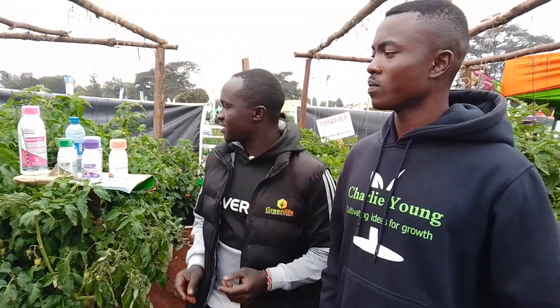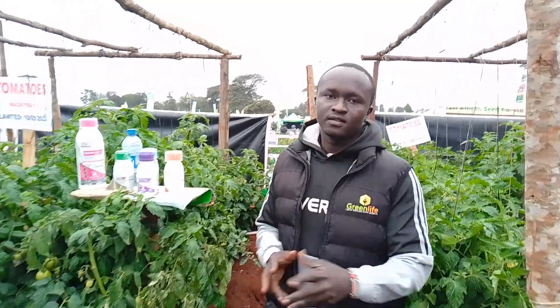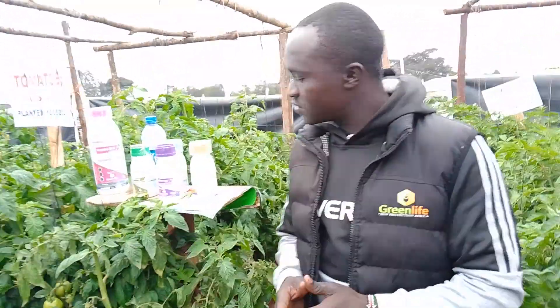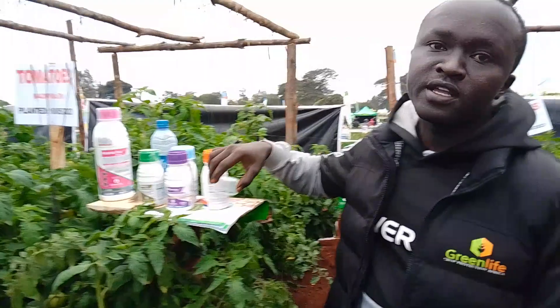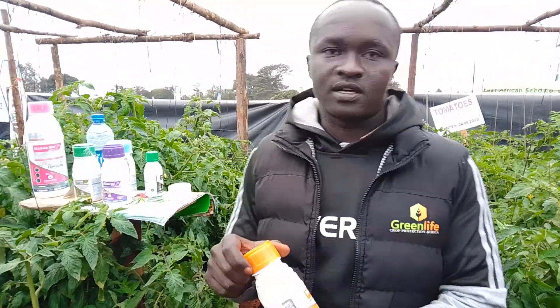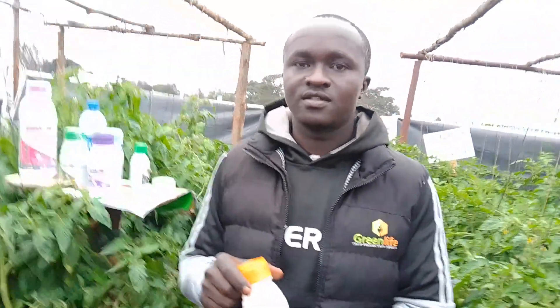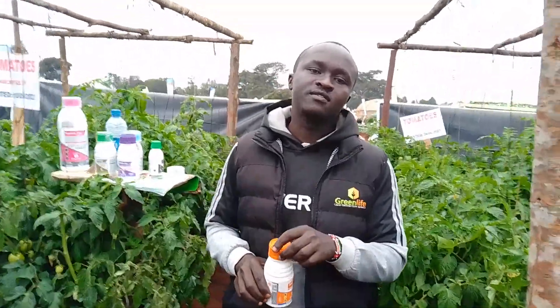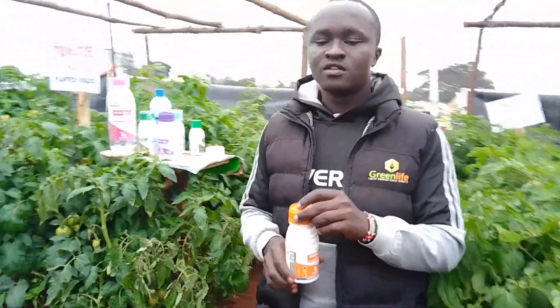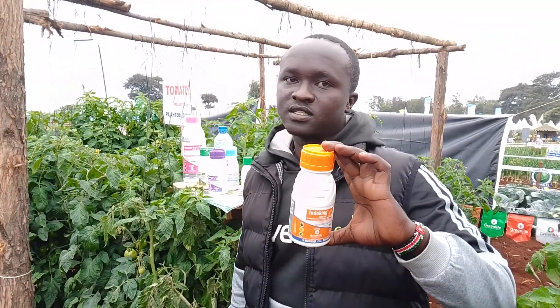So here we have some products that we are presenting. I want to start with a product by the name Endoking. Endoking deals with Tuta, which is a pest that is very destructive in tomato farming and can lead to very big losses. Endoking is measured at 5 mils per 20 liters.